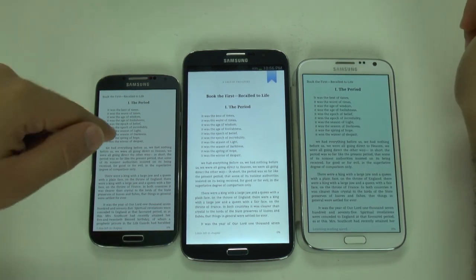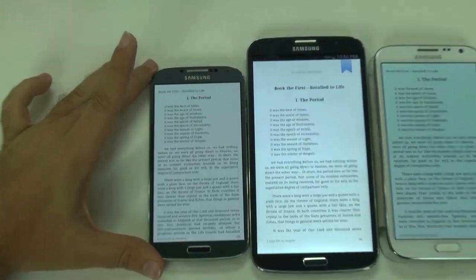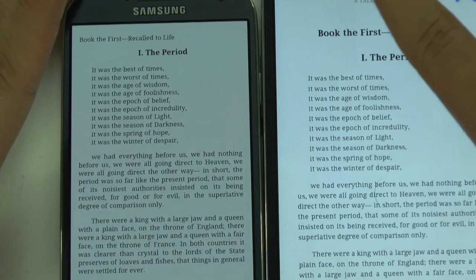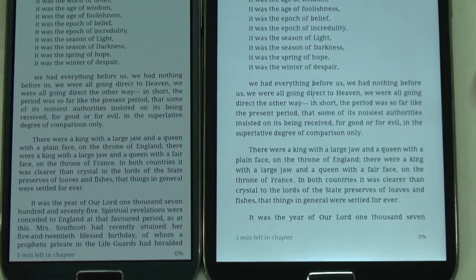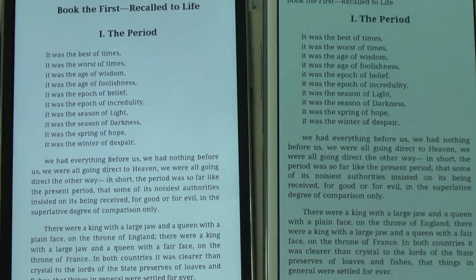This one has a 1080p screen. The S4 has the better screen resolution. Let me move it so we can see, and now we can compare the text between those two.